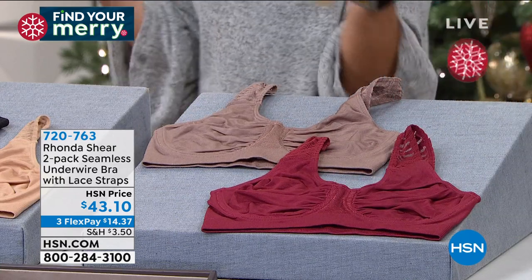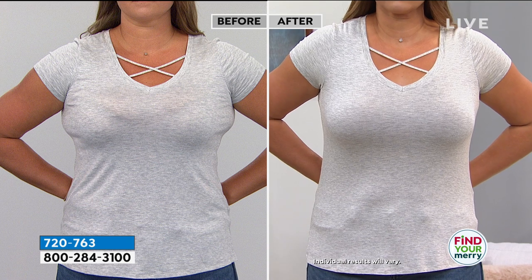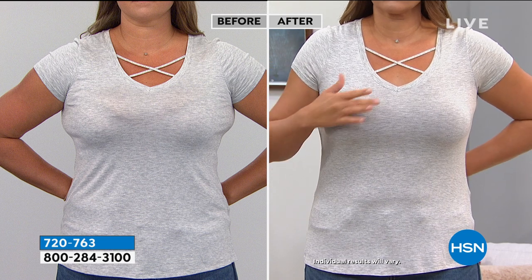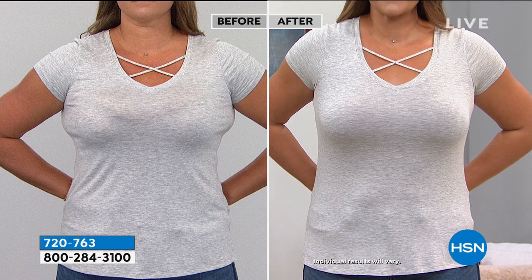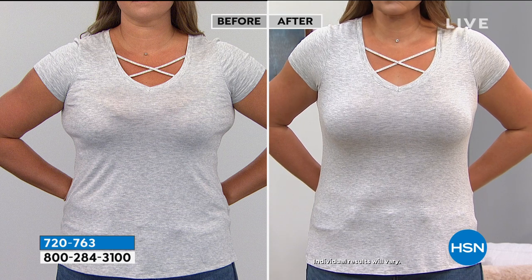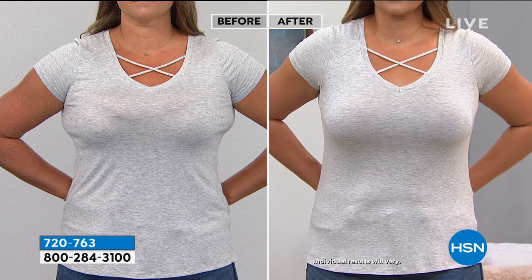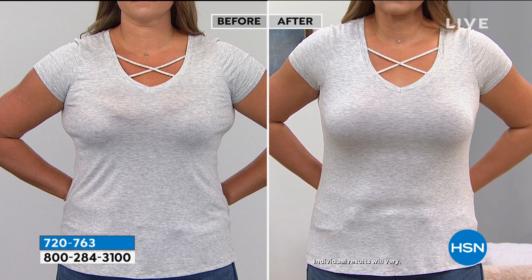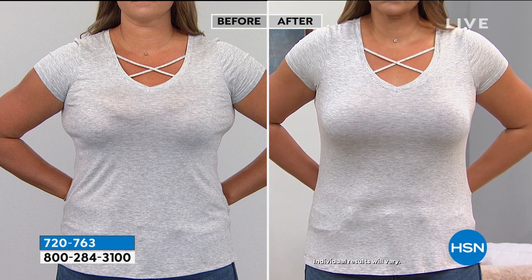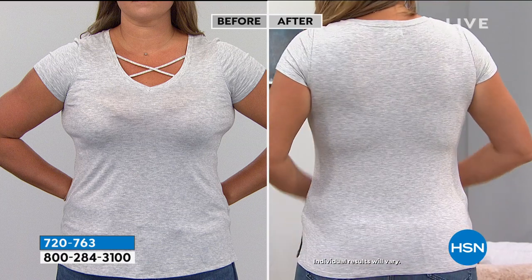Now let me show you the difference — because a bra can absolutely make a difference in your clothing. Rhonda, in terms of trends in intimate apparel, everyone is wanting less hooks and eyes in the back. With this bra you step into it — total comfort. Look at her sides: she is no longer being pushed out to the side. She's smooth and projected forward. When you put on this underwire it opens up and becomes like a little beam for your bust, projecting the girls forward with a beautiful, natural lifted bust line. The bra shouldn't just make you look good in the front — it should smooth you all the way around.